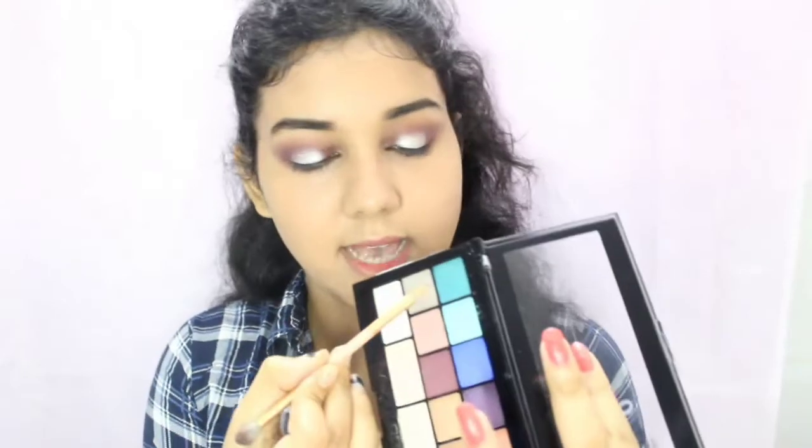For my lower lash line I'm going to take the same colors and apply them to my lower lashes, smudging it out. For the inner corner of my eyes I'm going to pop a lighter color right on the inner corners. Every shimmery shade in this palette is so highly pigmented — the eye makeup is done!